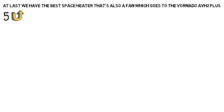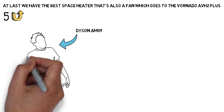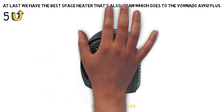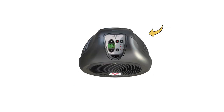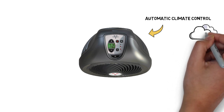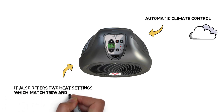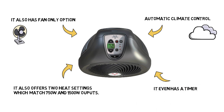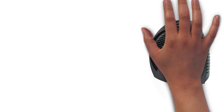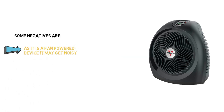For our last pick, we have the best space heater that's also a fan, which goes to the Vornado AVH2+. While you could get the Dyson AM09 for your heater-slash-air conditioner combo, you may not want to spend the money for it — in that case, the Vornado AVH2+ is another option. This heater not only packs both a heater and a fan, it also has some pretty helpful high-tech features built right into it. For example, it has automatic climate control, so you can set your ideal temperature and the device will automatically circulate warm air to match that temperature. It also offers two heat settings matching 750 watts and 1500 watt outputs, a fan-only option for summer use, and a timer you can set for between 1 and 12 hours. On the downside, while Vornado promises whisper-quiet operating, the fact that it's a fan-powered device means it may get noisy, and it's also a tad small.